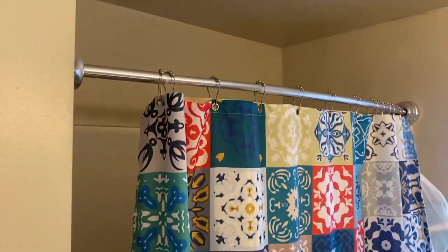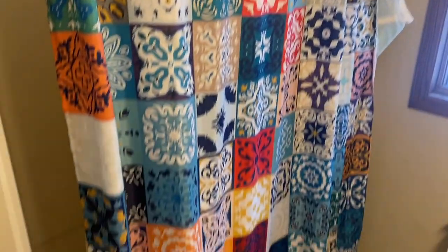So that's it everybody — this is our Moroccan shower curtain, our shower liner, and our curtain rod. Hope you like the video.